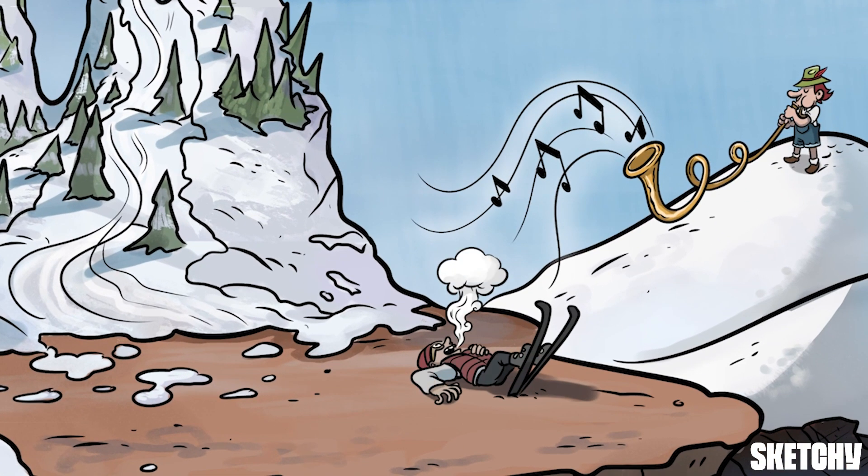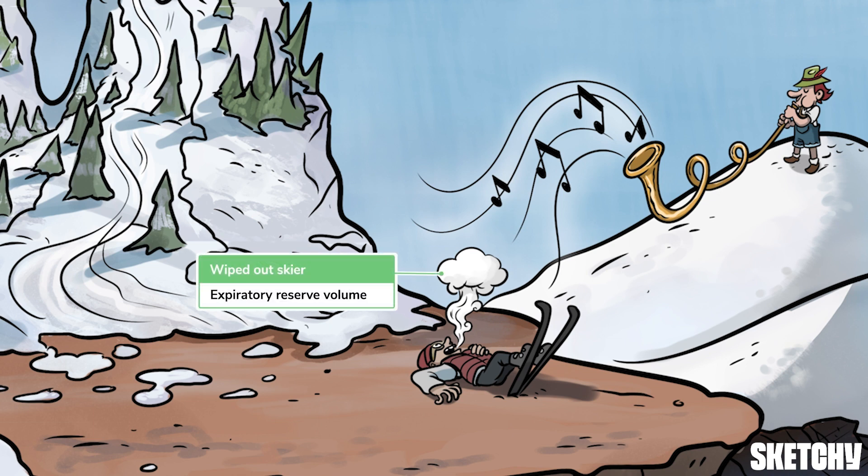Woo! Watch out! The piste is wicked steep on this side of the mountain. Looks like our skier couldn't quite stick the landing and got the wind — or, as the pros say, expiratory reserve volume — knocked out of him. The expiratory reserve volume is the extra amount of air you can still exhale after a normal breath out. We've put our wiped-out skier in his own gravelly base layer beneath the forested slopes.